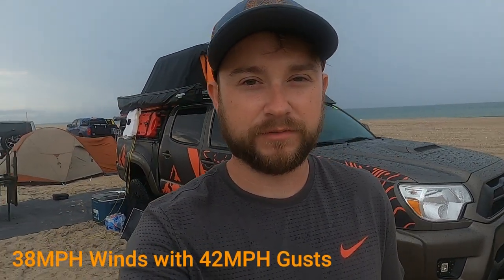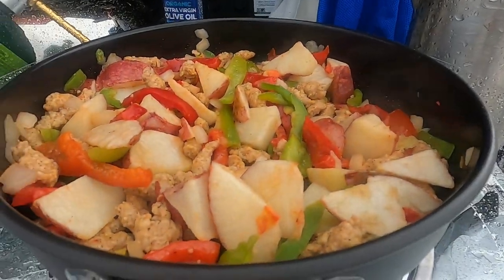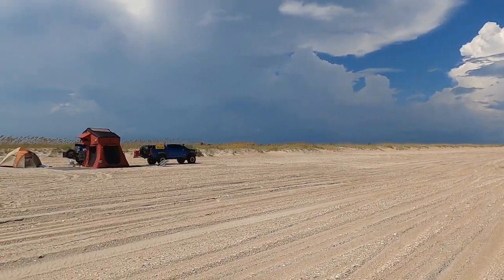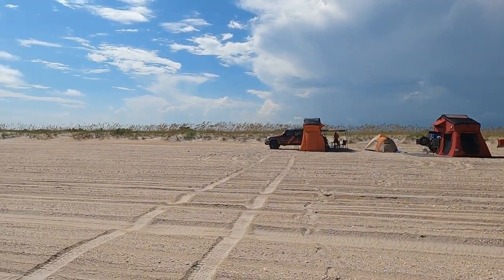Good morning from campsite number one here at Cape Lookout National Seashore. We had some crazy storms last night — winds were getting really bad, so I got out, got the awning put up, and staked everything down on the annex pretty well. Even with that, the annex was still trying to lift off the ground. We're still going to cook some breakfast: hash browns, potatoes, onions, peppers, and some sausage — kind of like a breakfast bowl with turkey sausage and about six eggs. After the morning storms, it was time to hit the beach and ocean, get the paddle board out, try to surf, and enjoy the sunny day while it lasts.